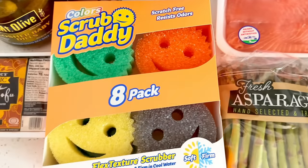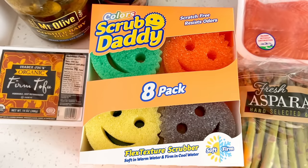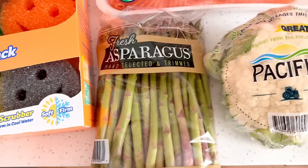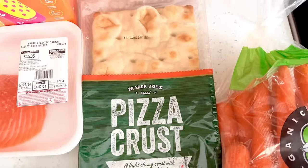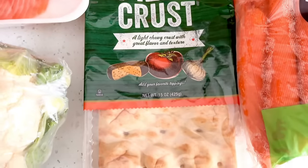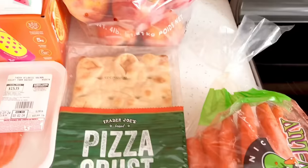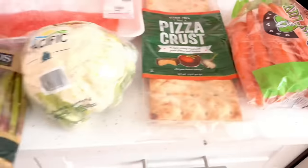Scrub Daddy was also on sale and I'm excited to give these a try — I've heard great things about how they stay firm in cold water and soften in warm water without scratching surfaces. From Sam's Club I got a bag of asparagus, because they have the best price there, and a head of cauliflower to roast up for the week. Back at Trader Joe's, I picked up a pizza crust I'm trying for the first time — I've heard great things. That'll probably be how I break my Whole30, which ended up being more of a Whole14. I also grabbed a bag of Envy Apples — so sweet and crunchy — and a big bag of carrots for juicing since I've been sick.